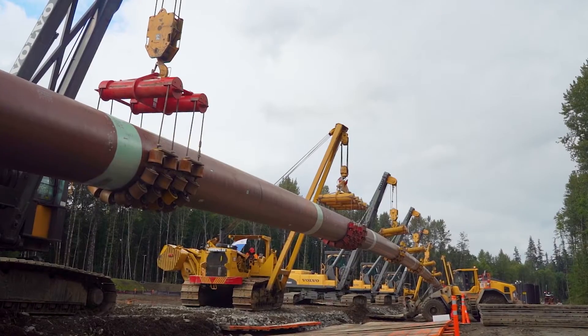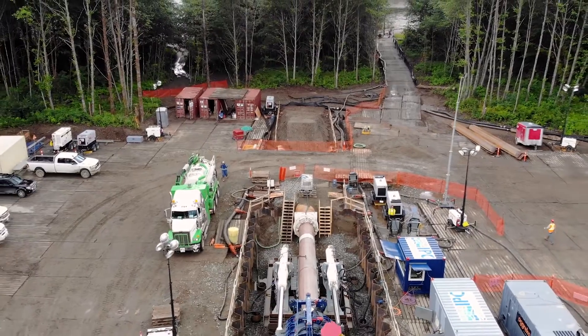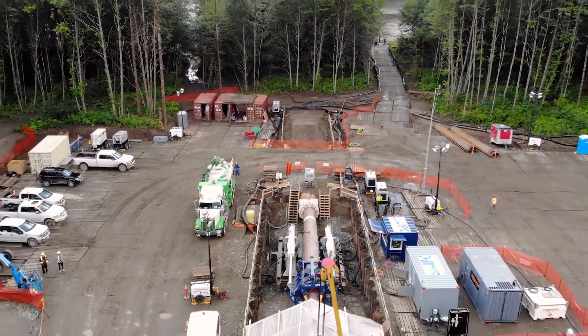Behind us, you're just seeing the side beams. They're lifting the pipe, so as we're drilling forward, the pipes can go into the tunnel path as planned.